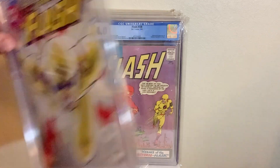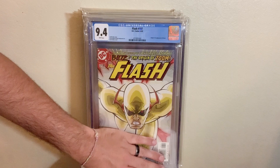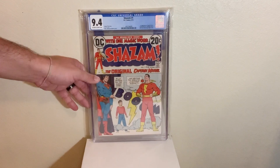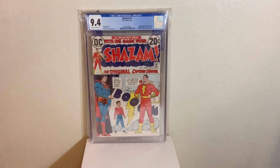Next up, we got Flash number 197 — the first appearance of Zoom, Hunter Zolomon, in a 9.4. At some point I would like to get a 9.8. We got Shazam number one, first appearance of Captain Marvel since the Golden Age in a 9.4. Not the best cover, but a pretty good book to have in your collection if you are a DC fan.